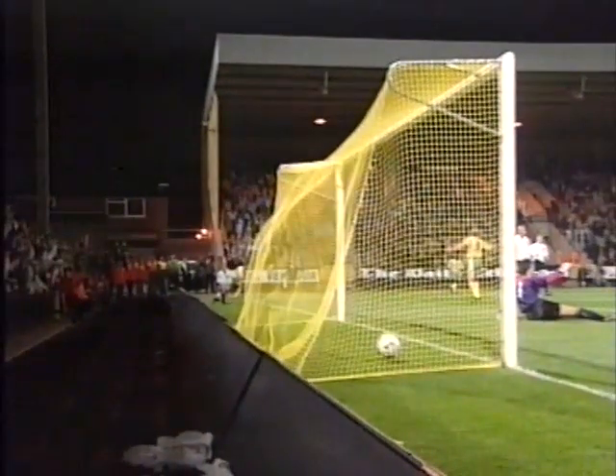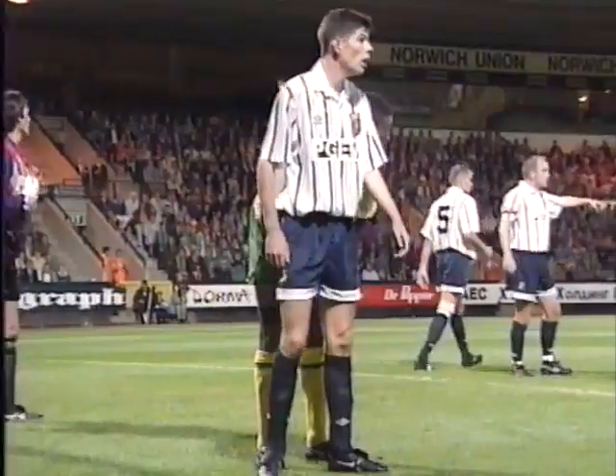Great ball from Culverhouse. Crook gets to the line, drags it back. It's a good job Megson didn't make contact. It went through for Goss. I don't think that one will win goal of the month, but it's very, very important for Norwich.